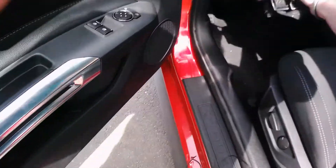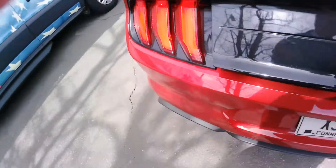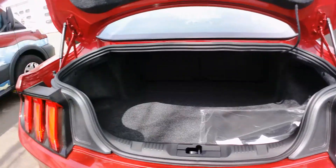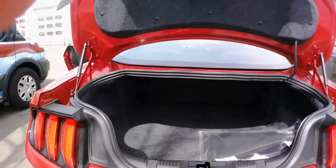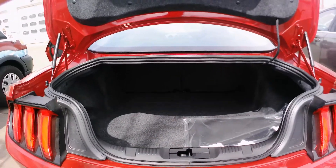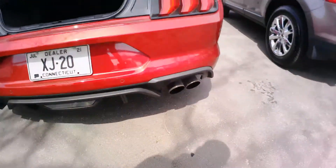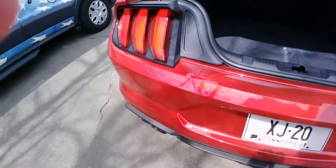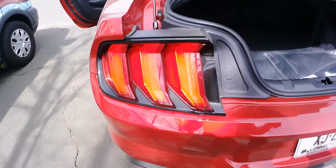Taking a look at the Mustang from up here — there's actually a lot of space in the trunk. You can fold the seats down to get a little extra room. You've got the quad exhaust since it's the high-performance package, and I really like these tail lights.